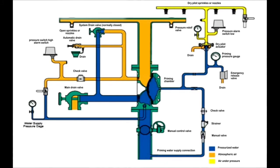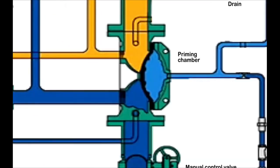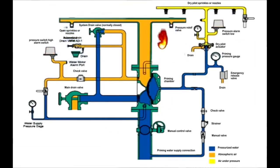In case a sensing element detects high temperature, the pressure on top of the dry pilot actuator is released, opening the path to the drain. Therefore, the priming pressure is released, opening the deluge system. Here is the system in action.